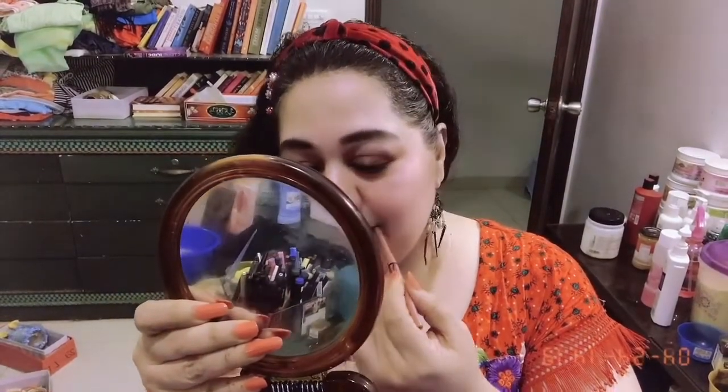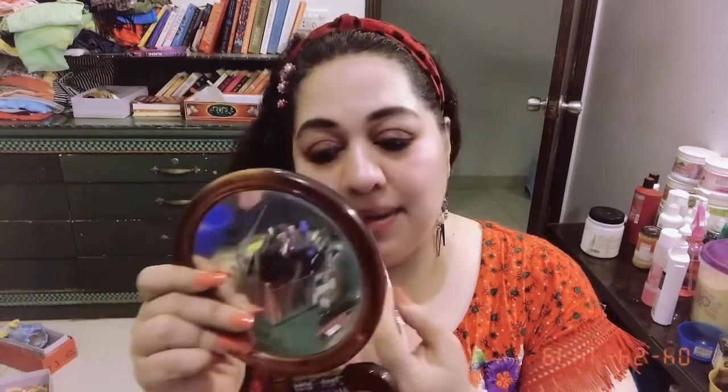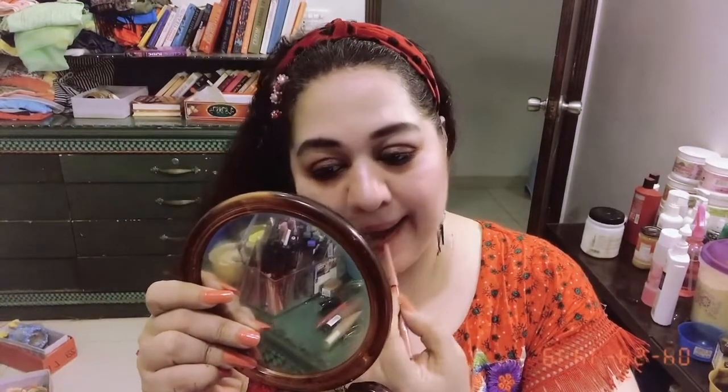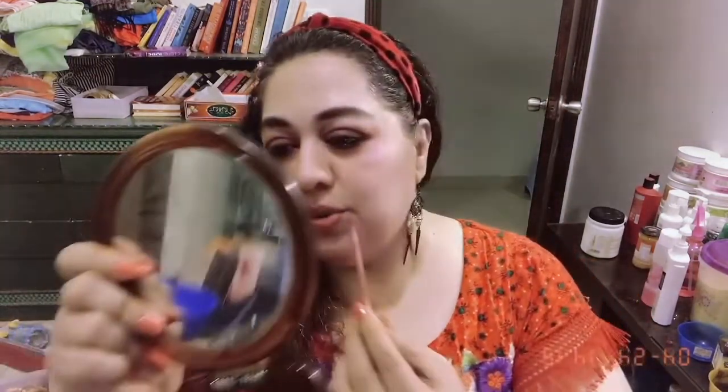These are very easy to apply and never budge. See how beautiful this liner looks — very pretty. I can fill up the entire lips with this liner and then apply the lipstick on top. It's a very pretty plum or berry-undertone nude shade. So yeah.